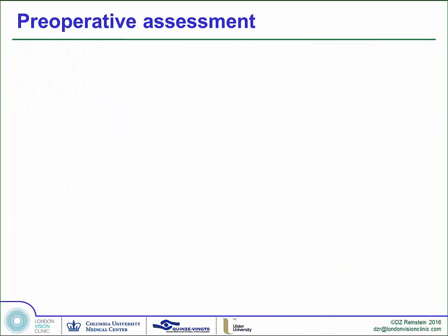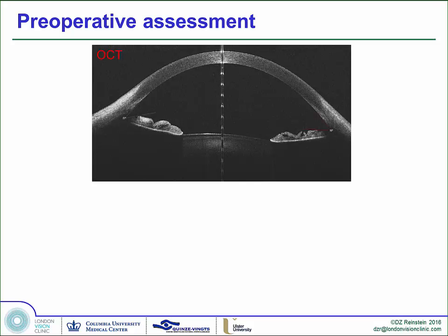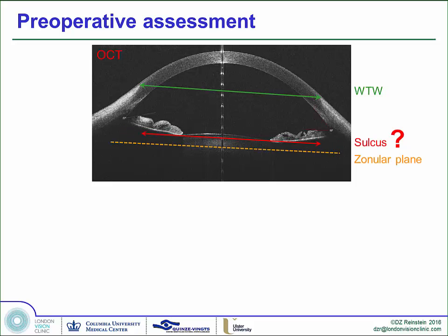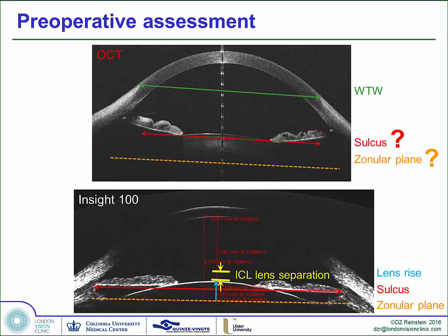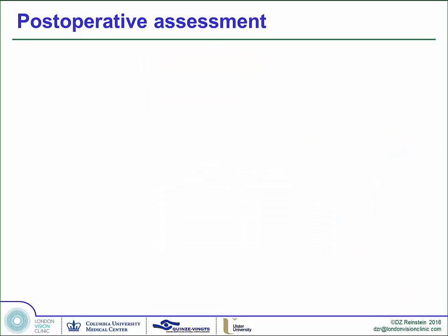Preoperatively with an OCT, you can say that the white-to-white is going to somewhat correlate to the sulcus, but where is it and where is the zonular plane? Because if you're looking at an actual scan of the posterior chamber, the sulcus is one measurement, but you also need to know where the zonular plane is, where the lens rise is, what the lens rise is, and therefore what will be the lens-ICL separation based on that lens rise. And what is it going to do to the angle once this lens is in the eye?